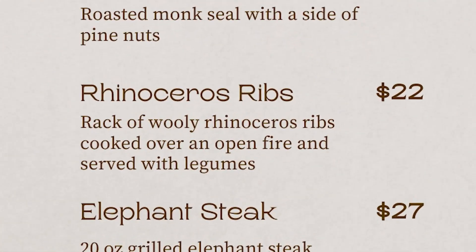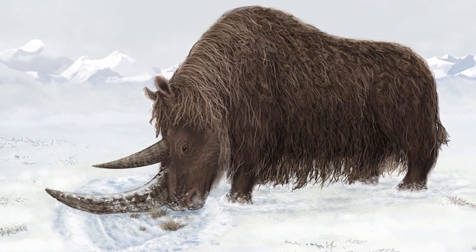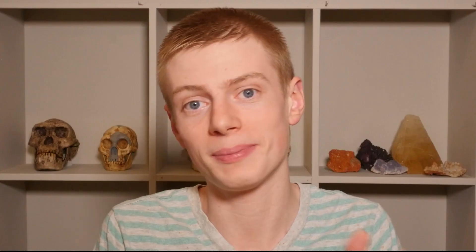Next up is one of our most popular dishes: rack of woolly rhinoceros ribs. We have a number of different places where we know Neanderthals were consuming woolly rhinoceros. One of these is from Spy Cave in Belgium, where when they were sequencing the dental calculus, they found genetic markers that mapped to that of the woolly rhinoceros, whose DNA we've sequenced from other locations. Further evidence comes from Urd, a site in Hungary, where they found butchered woolly rhinoceros skeletons. When they looked at the bones, they could see specific cut marks that Neanderthals had made when they were taking off the flesh.